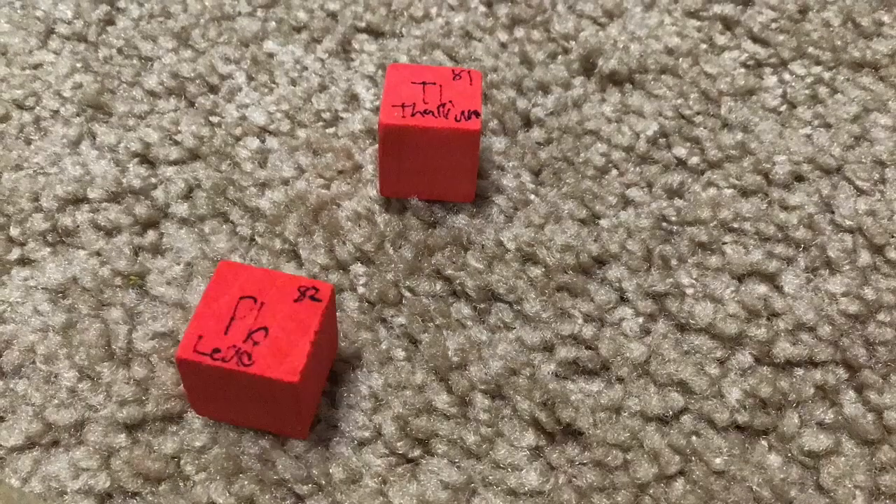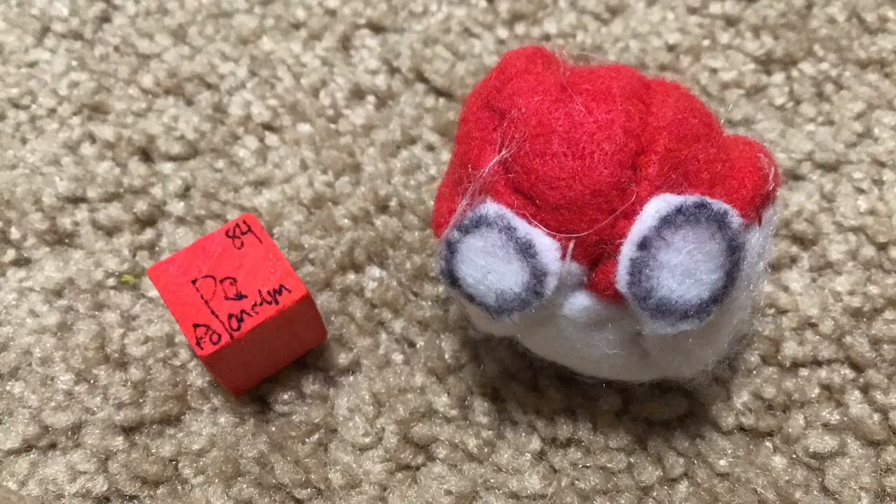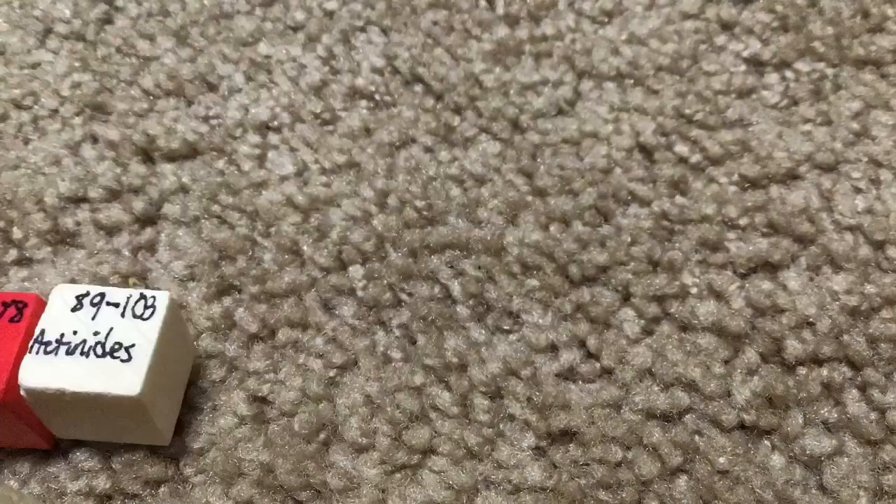Thallium, and lead the bismuth for your tummy, polonium, astatine would not be yummy, radon, radium, will last a little time, radium, then actinides at 89.